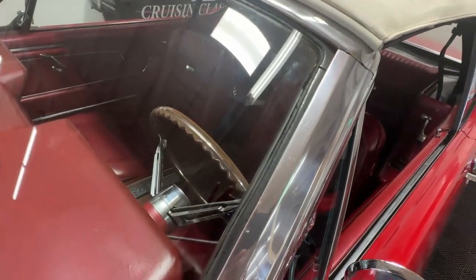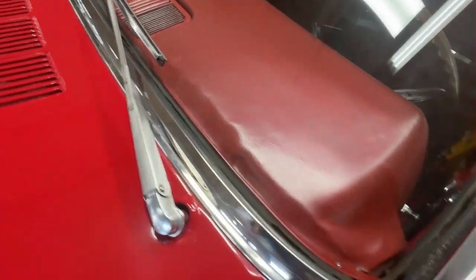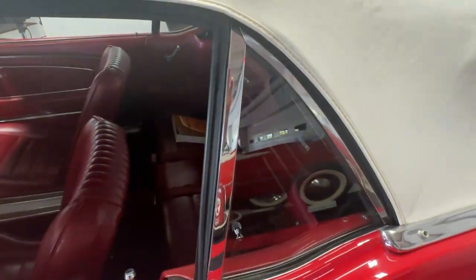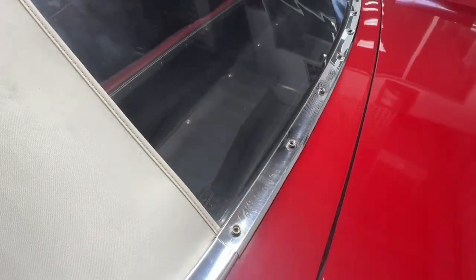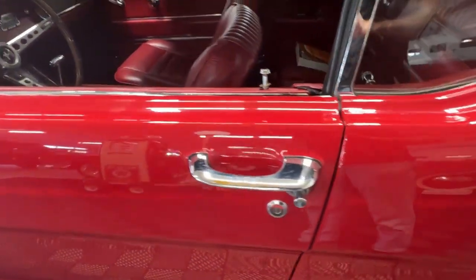It sits very nicely right on there. All the windows have bright trim on them, and the bright trim is in good condition. You'll see it along the windshield and onto the door. The trim continues all the way around the convertible top as well.